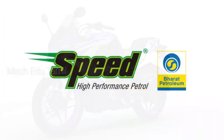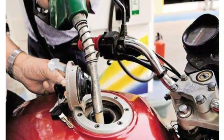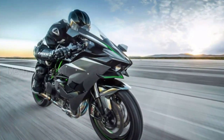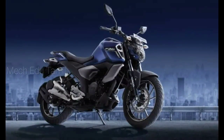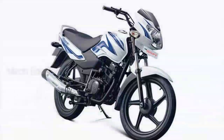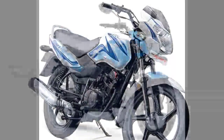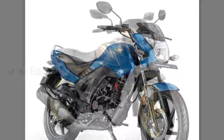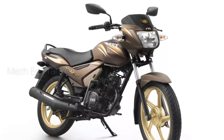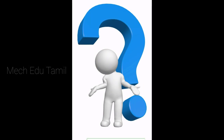If you have a 200cc bike, you can use the speed petrol list, but there is a difference compared to normal petrol. If you have 1000cc bikes, you can use the normal petrol. If you have 125cc and 100cc bikes, you can use premium petrol to get better mileage. If you have 100cc bikes, you can use the normal petrol, but if you use speed petrol on 100cc bikes, you can use the brakes most effectively.